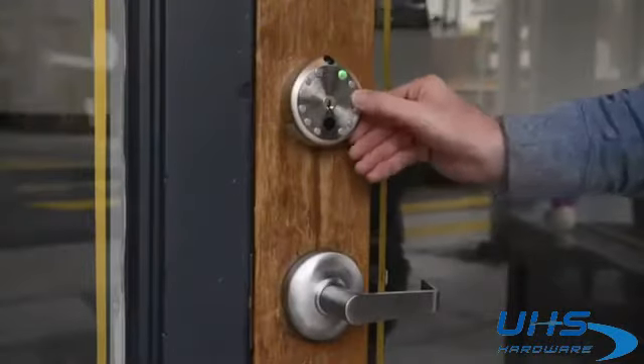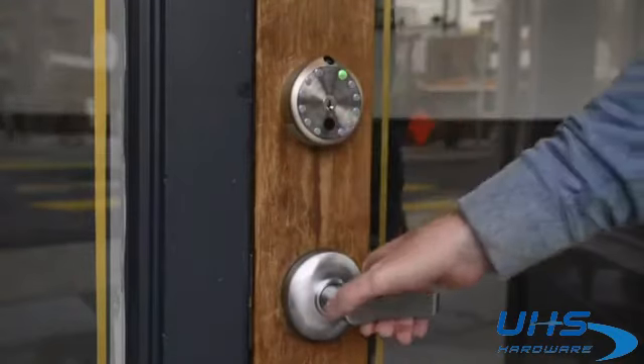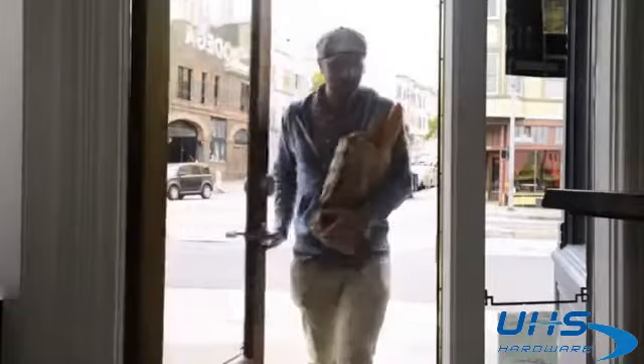Your small business is closed but you still need to get deliveries. Gate lets you not only control who comes in, but it also keeps track of each person who comes to your door and notifies you if you choose.